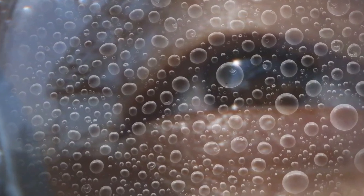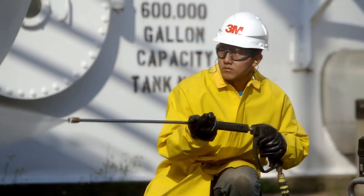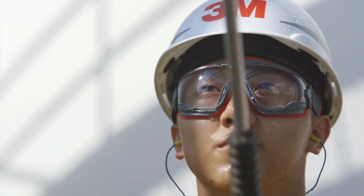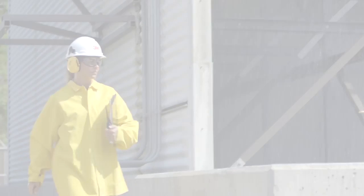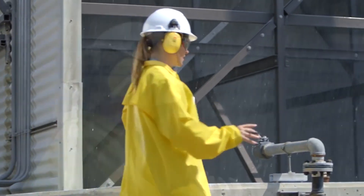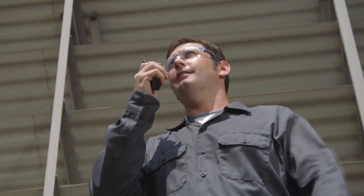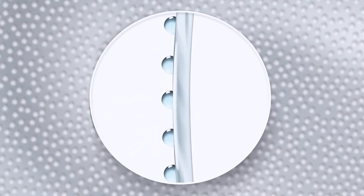There's a science to seeing clearly. You depend on protective eyewear, and you need a durable anti-fog lens you can trust. Scotchgard anti-fog coating lasts longer than traditional anti-fog coatings. So how does it work? Microscopic water droplets form condensation and fog, blocking your vision.